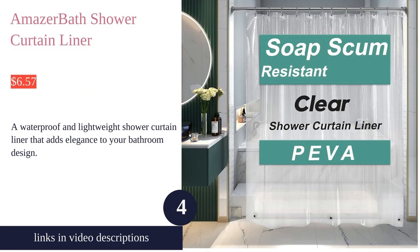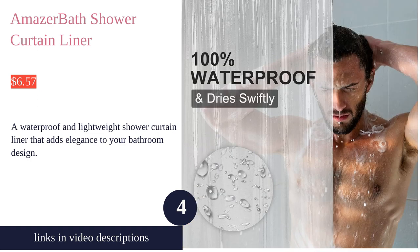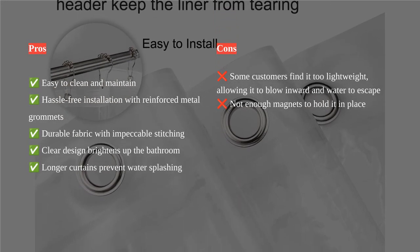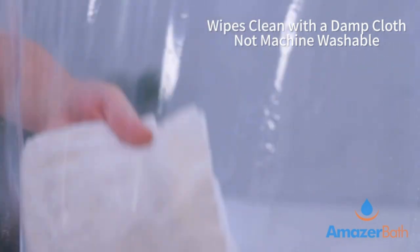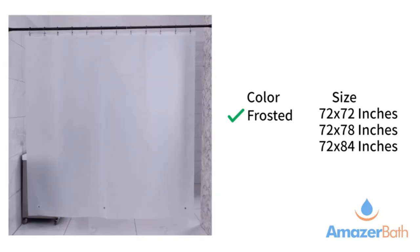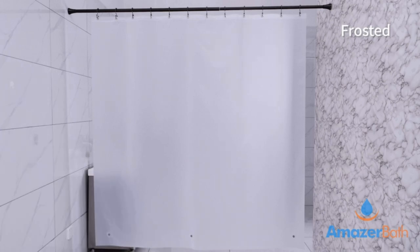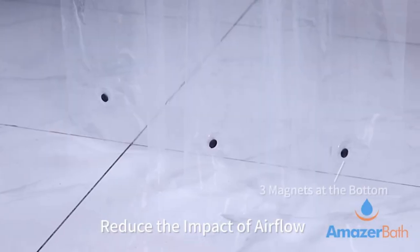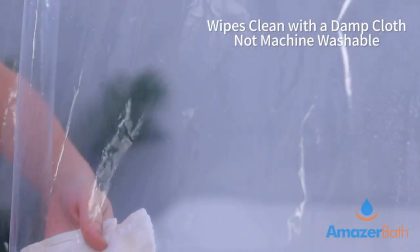The Amazer Bath Shower Curtain Liner is a great addition to any bathroom. Its premium PEVA material is waterproof and keeps your bathroom floor dry. The three weighted magnets at the bottom reduce blowing, making it perfect for use in various settings. The clear design lets light through, brightening up your bathroom and making it look clean and inviting. The 12 rust-resistant metal grommet holes make installation quick and easy. The durable fabric with impeccable stitching ensures that it will last for years to come. Additionally, it is quick-drying and easy to maintain. Customers highly recommend this shower curtain liner for its exceptional quality and functionality.